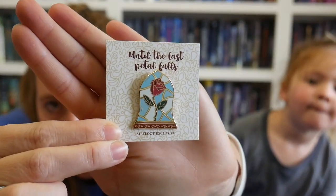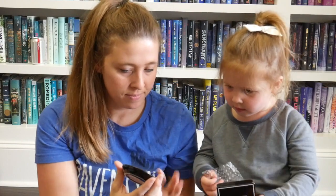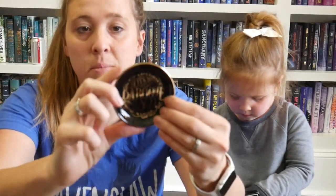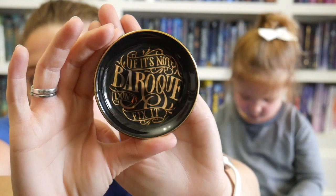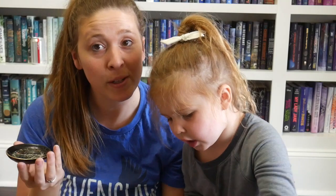Next we have a little trinket dish — and it just so happens that I designed that! I was the one who did the letters. It says 'If it's not baroque, don't fix it.' I love it, it turned out really cool. I knew it was probably for the Beauty and the Beast theme and that it needed to be in a circle shape. And then we have some tarot cards that we get every month.